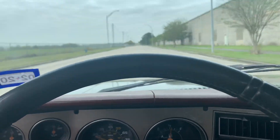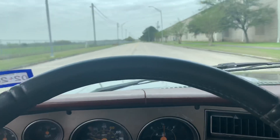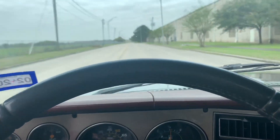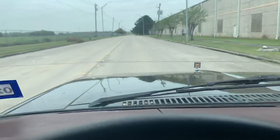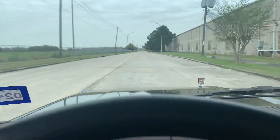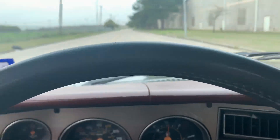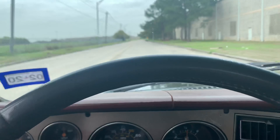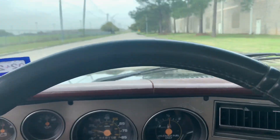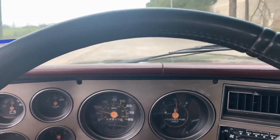Depending on the roads — on clear roads it's going to be a smooth ride, but every now and then there are little bumps and you do hear them a lot. It's an old truck, you're gonna hear that rough ride and that rattling.